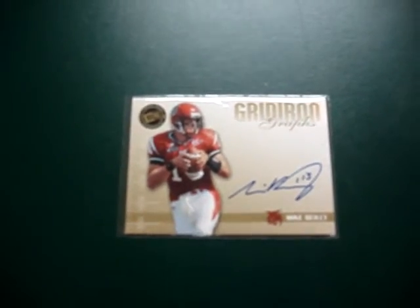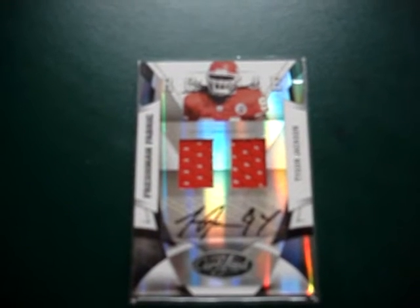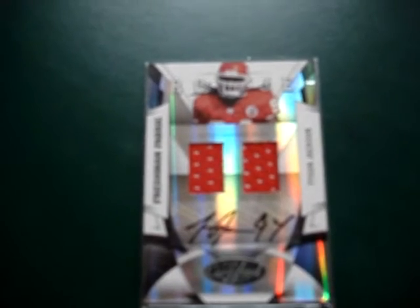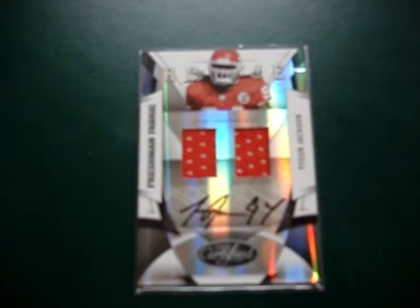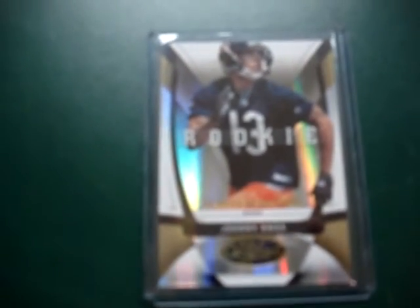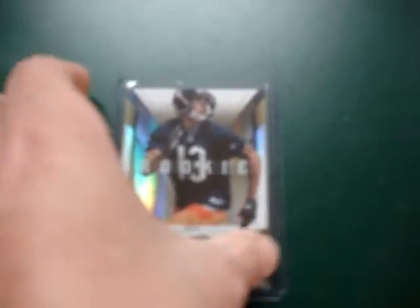Also picked up a couple of packs of the Donruss Certified Football, the new stuff, and I got a Tyson Jackson dual jersey. That card's numbered 160 out of 299. Next, in the same pack, I got a gold version of the Johnny Knox Rookie and that's numbered 1 out of 25. That's a really nice card — I like that.